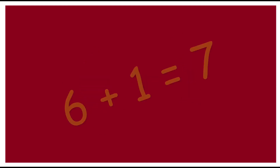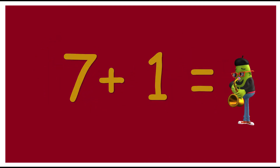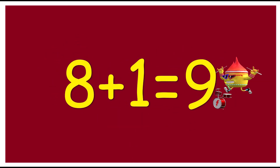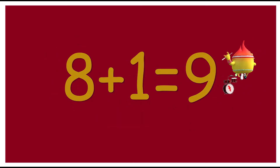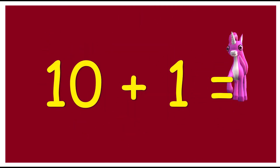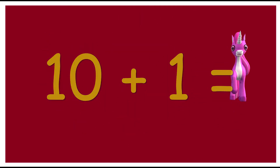6 plus 1 is 7. 7 plus 1 is 8. Eight plus one is nine. Nine plus one is ten. Ten plus one...